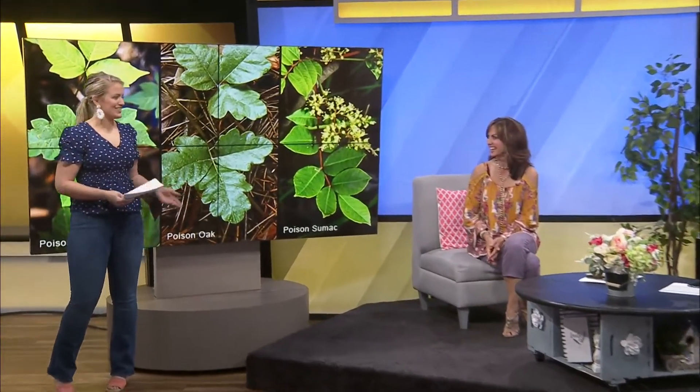Now Kaylee's going to do a story that reminds me of one of my favorite 1950s songs — poison ivy, poison ivy. Sounds like a beautiful song. Thank you for that intro.